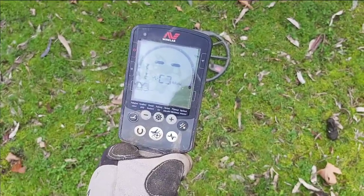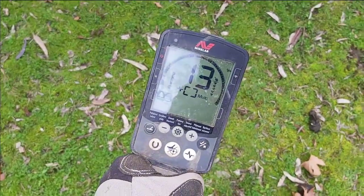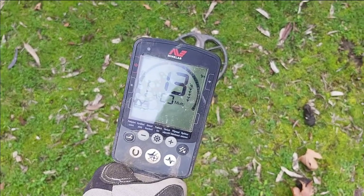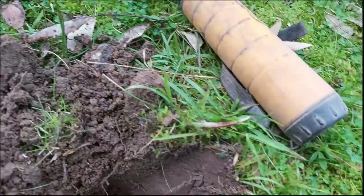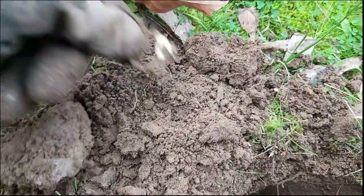Nice little target here — a pretty decent 18, which is right in the middle of gold range. It's about eight to ten inches down. It could obviously be aluminium because aluminium is far more common than gold, but we'll dig it up and see what we get. Just as we suspected, a bit of aluminium. You've got to dig them — if you want to find gold rings, you're going to dig a lot of these.